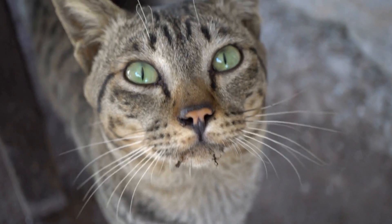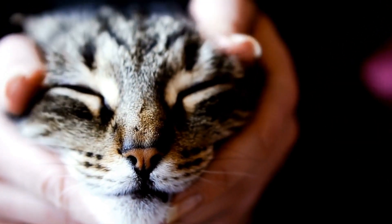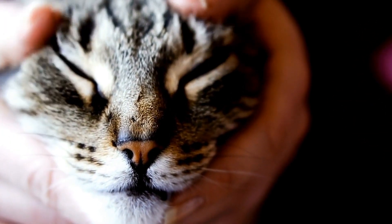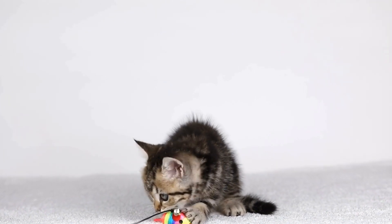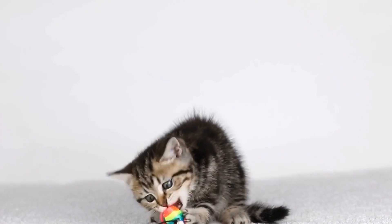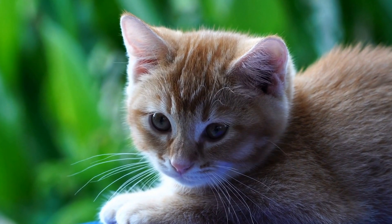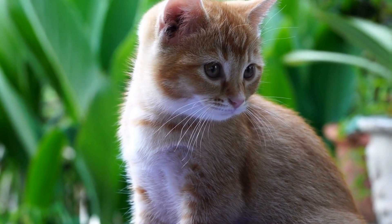5. Scratching Posts. Cats have a natural instinct to scratch, which helps them maintain healthy claws and territory marking. Provide multiple scratching posts or boards in different areas of the apartment to prevent them from using your furniture as a scratching post. Sisal rope or fabric is preferable as it mimics the texture of tree barks and is more appealing to cats.